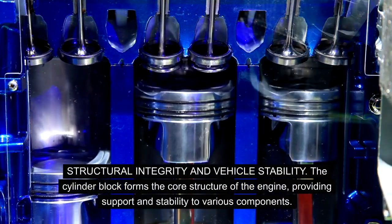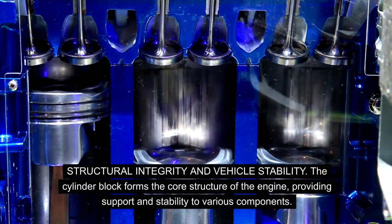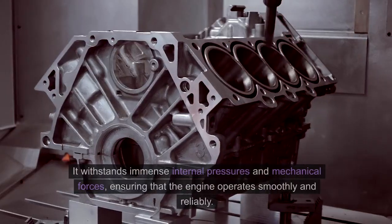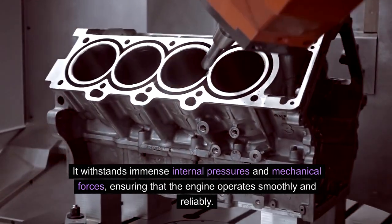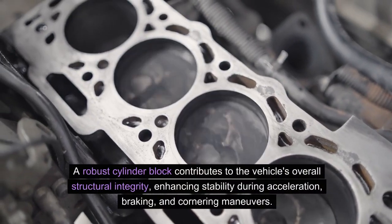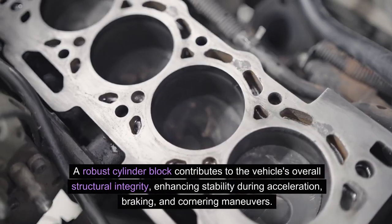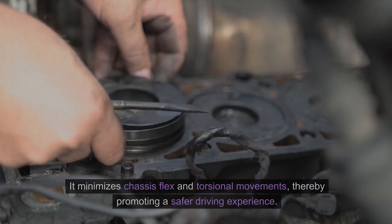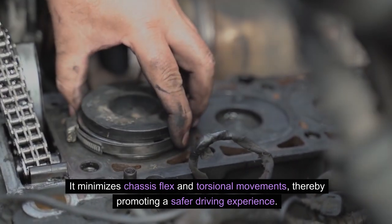Structural integrity and vehicle stability: The cylinder block forms the core structure of the engine, providing support and stability to various components. It withstands immense internal pressures and mechanical forces, ensuring that the engine operates smoothly and reliably. A robust cylinder block contributes to the vehicle's overall structural integrity, enhancing stability during acceleration, braking, and cornering maneuvers. It minimizes chassis flex and torsional movements, thereby promoting a safer driving experience.